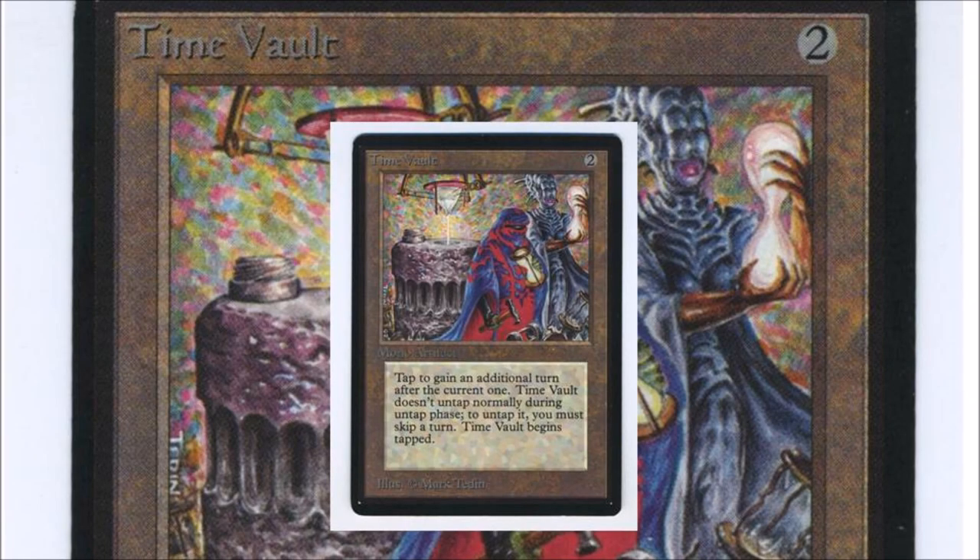Number four is Time Vault. Time Vault is essentially a power nine — it's actually referred to as the power ten, the tenth card to join the power nine. Time Vault is just crazy strong. Read the card: you can take multiple turns, and with the right supporting cards you go infinite with turns. Just very unfair.